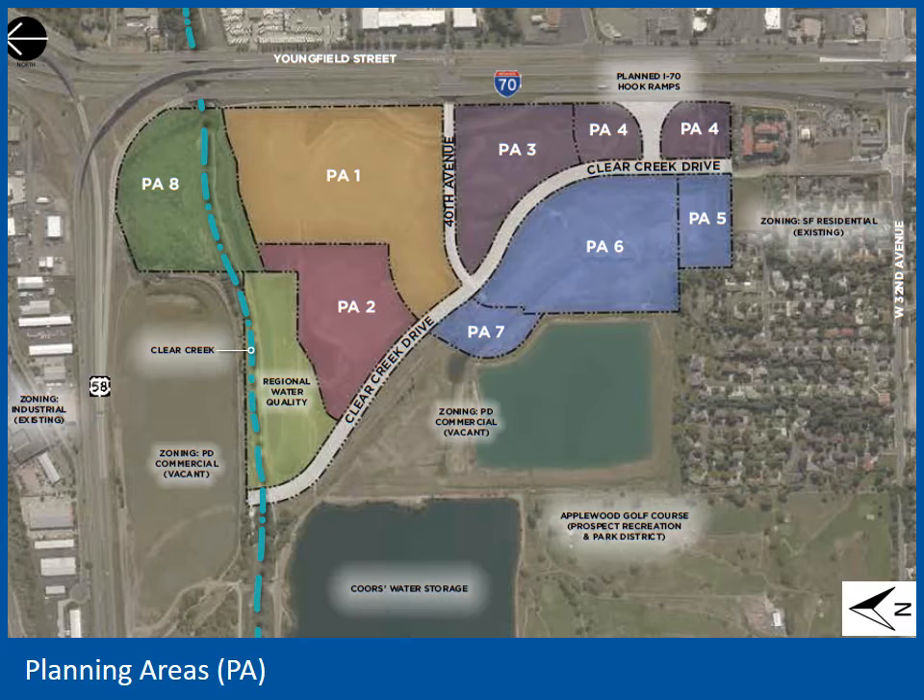PA1 is owned by SCL Health, the same entity that operates the Lutheran Medical Campus in the middle of Wheat Ridge on 38th Avenue, just west of Wadsworth. SCL Health purchased the PA1 property in 2018. A hospital use is specifically listed in the Outline Development Plan and is a permitted use under the current zoning. As the applicant has started working on conceptual plans, they have refined their vision and needs for the site and determined that additional height allowance is necessary.